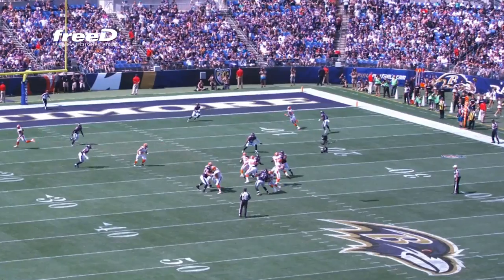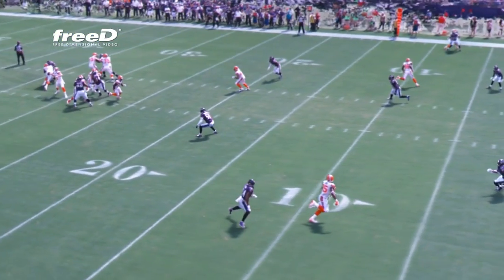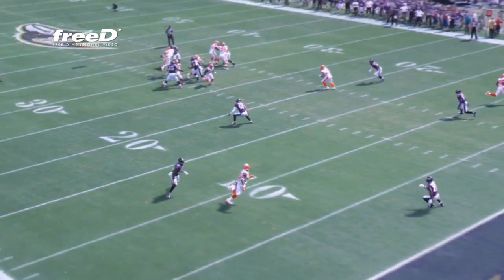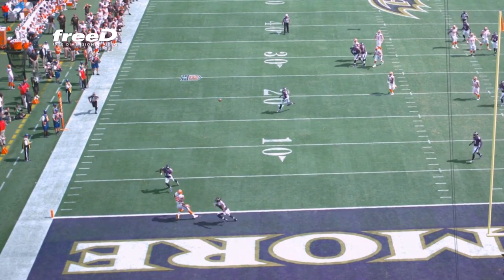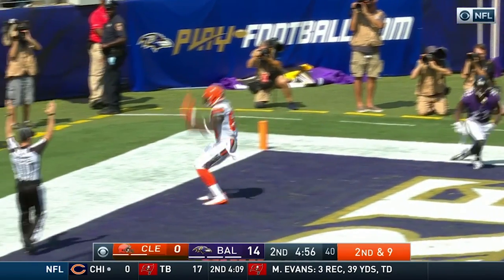Hogan with pressure coming, steps up, fires into the end zone — it is caught! Touchdown David Njoku!